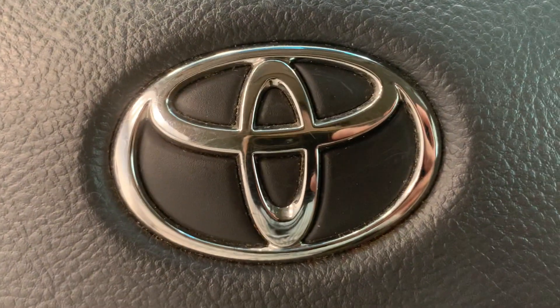Here's the back of the vehicle. Why not come down and take a look at it at Destination Honda Burnaby?